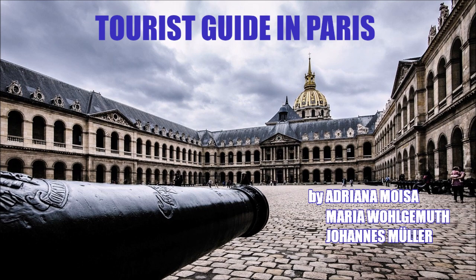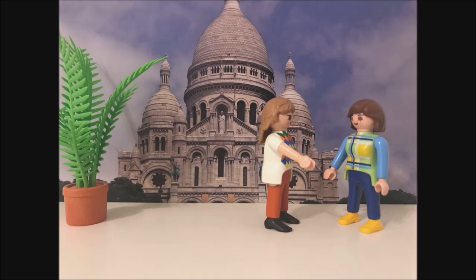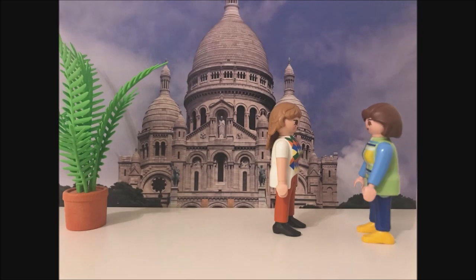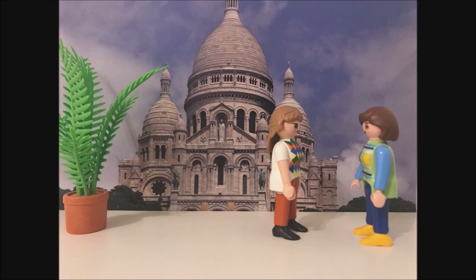Bonjour Sarah, nice to meet you. My name is Louise, I am your tourist guide. Hi Louise, nice to meet you too. Thank you for showing me the city. I have never been to Paris before. Oh la la, that's exciting. Welcome to France.